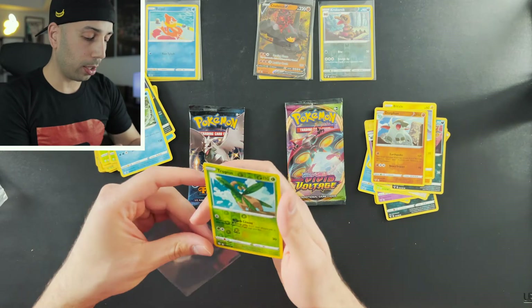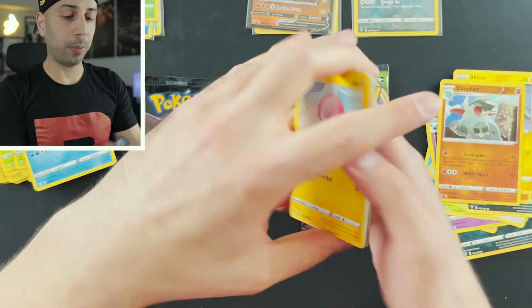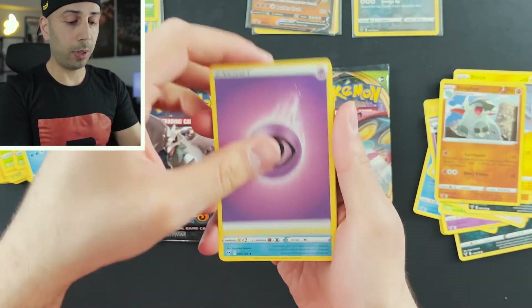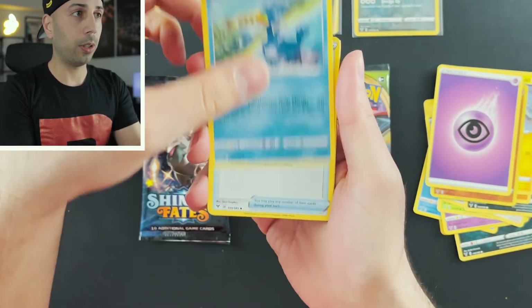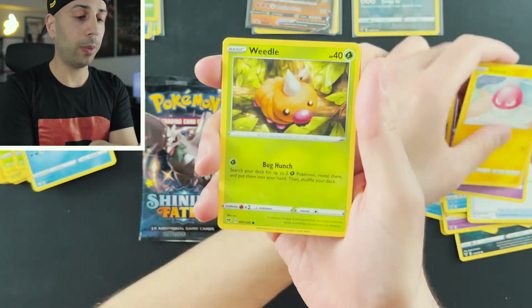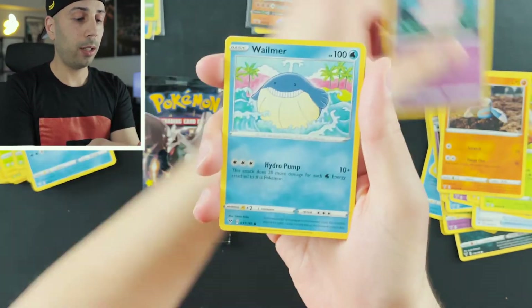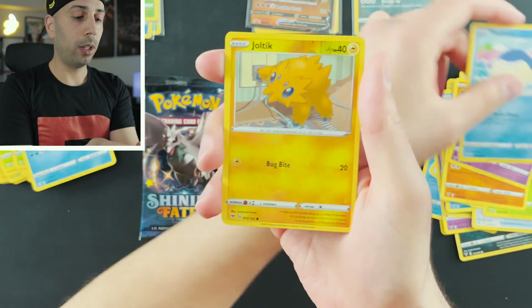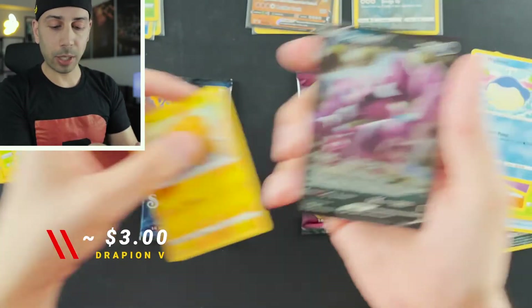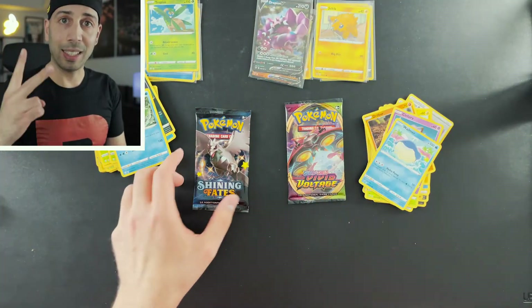Maybe it's in that last pack. Come on, Vivid Voltage! The Amazing Rares have been pretty sweet — I'm definitely looking forward to collecting those. I feel like right now they're a bit underrated. Clefairy, Wailmer, a reverse holo Joltik, and a Drapion V. Getting some decent hits out of this.